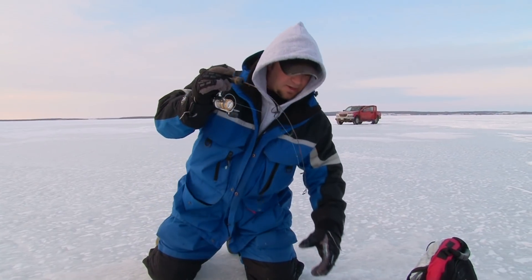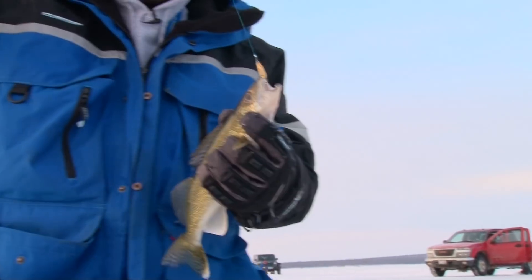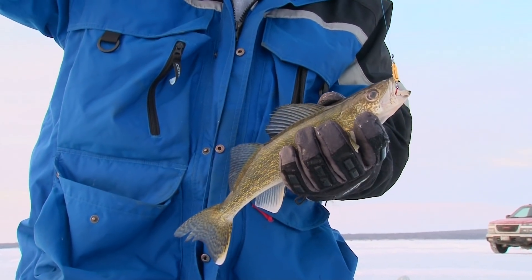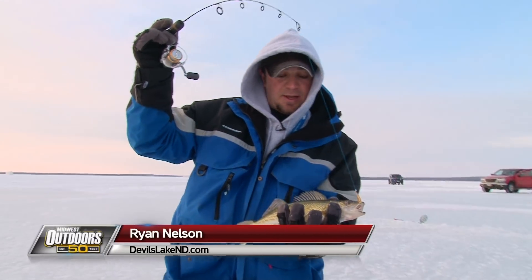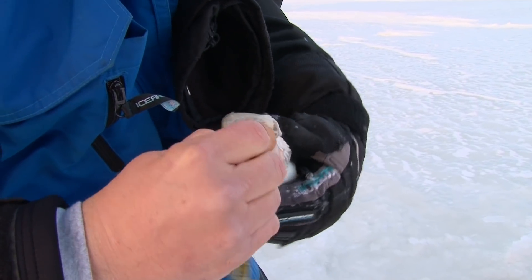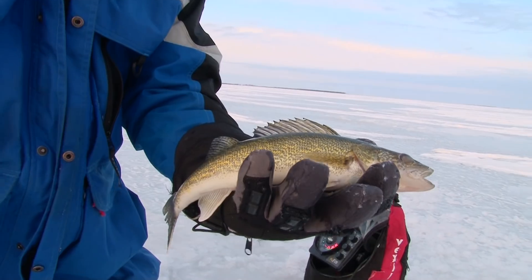Here we are, just got started on Devils Lake, working a little transition line through a rattlespin down there — little buckshot — and that's what we're out here for. A beautiful walleye here this morning. Get him unhooked, get down there and see if we can't get another one.